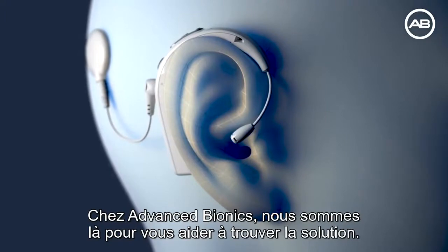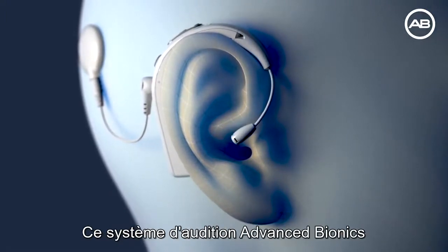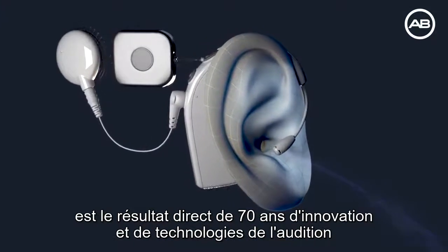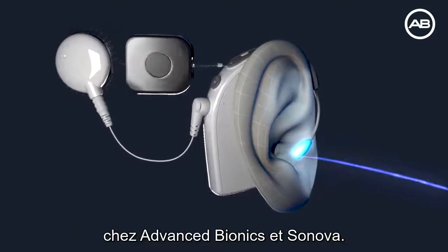At Advanced Bionics, we're here to help provide a solution. This hearing system from Advanced Bionics is a direct result of 70 years of innovation in hearing technology.